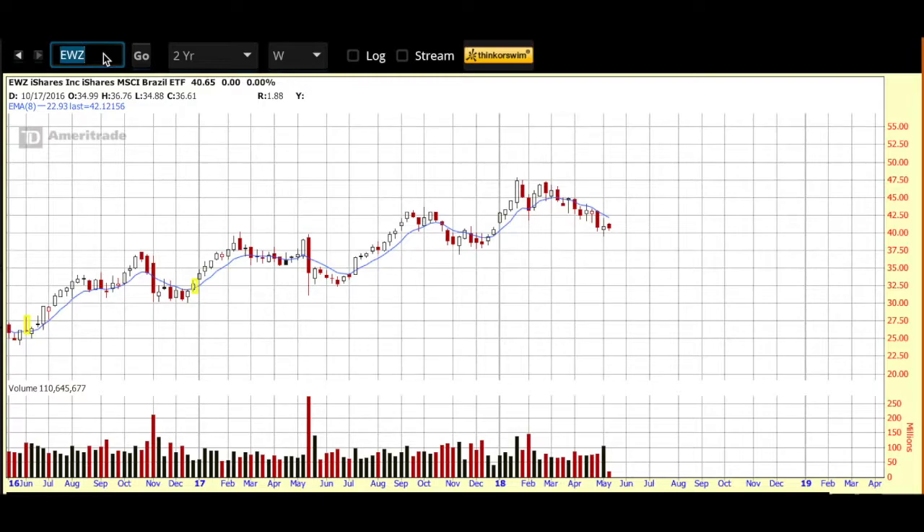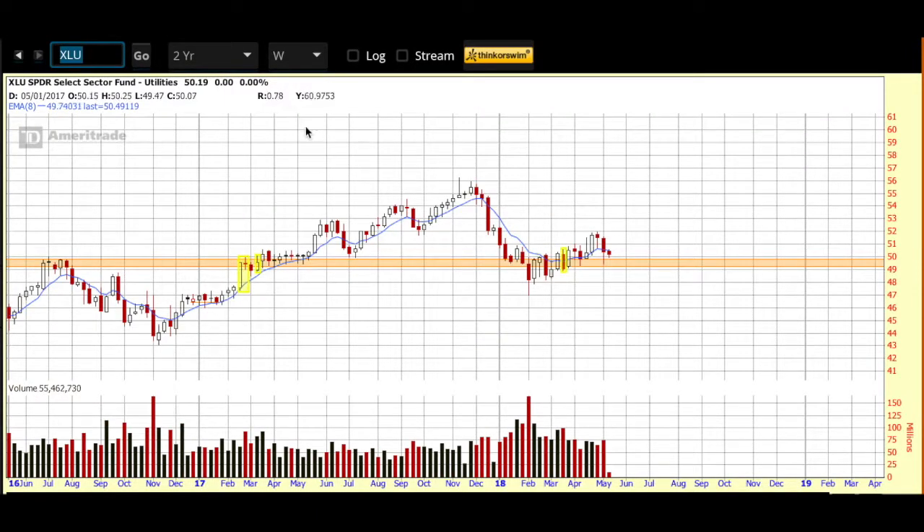And now, because it's a utility, let's take a look at XLU, which is the ETF for the utility space. Again, two-year weekly. It's been trading sideways for the most part, but as you can see, it's at this area of support and it's been trying to lift here. These are the weekly candles, so it's been trying to lift. Will it get that lift? We will see.